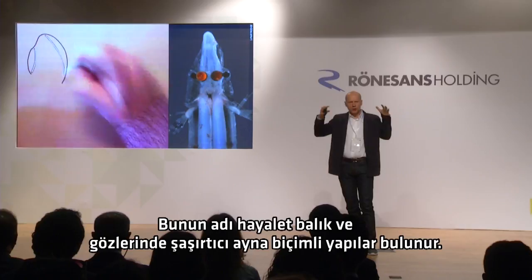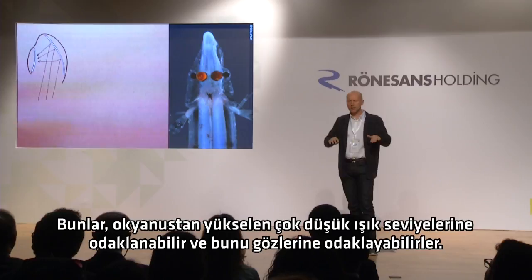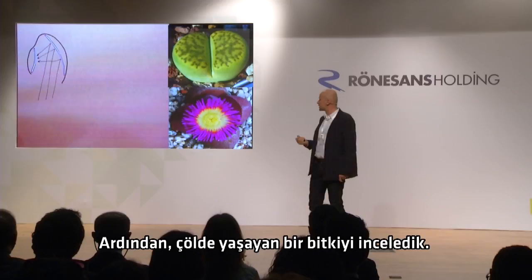The first example we looked at is a kind of fish called a spook fish. It has these amazing mirror-shaped structures in its eyes, and those are able to focus very low levels of light coming up from the ocean and focus it onto its eyes.